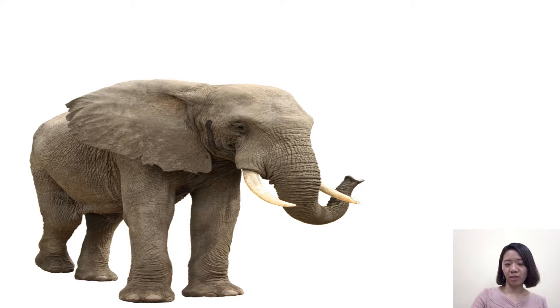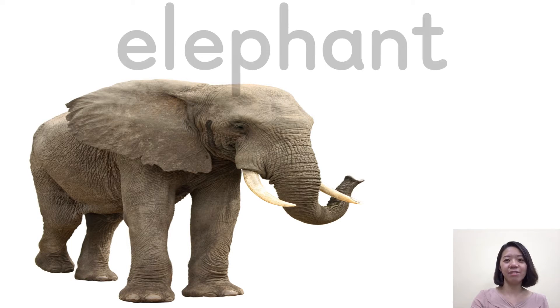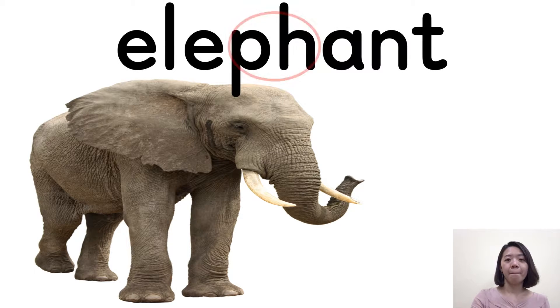And the next one you can see — it has a long trunk, like this. So I think you know it's an elephant. PH here we pronounce 'f'. Very good.